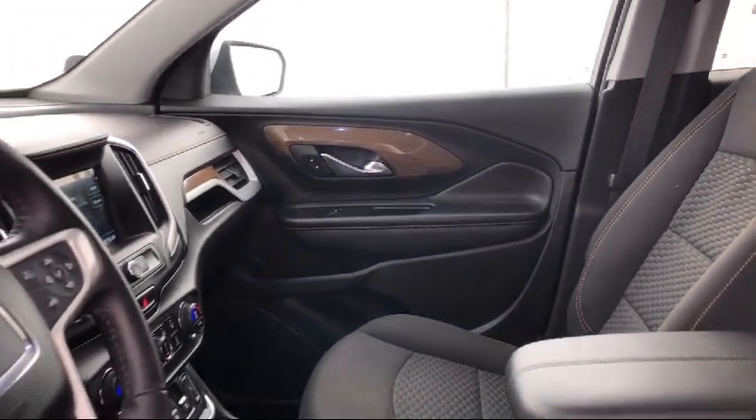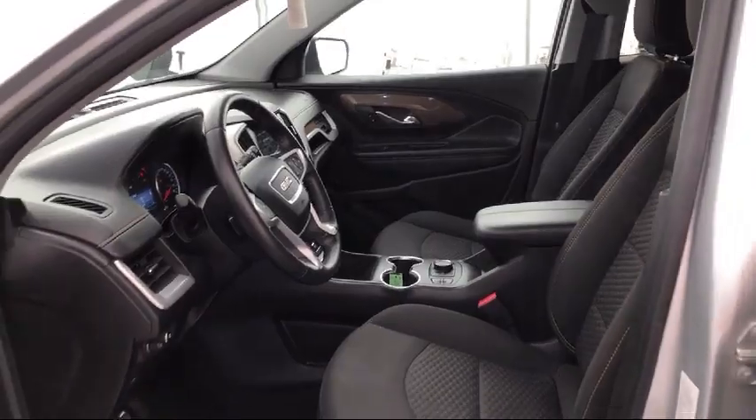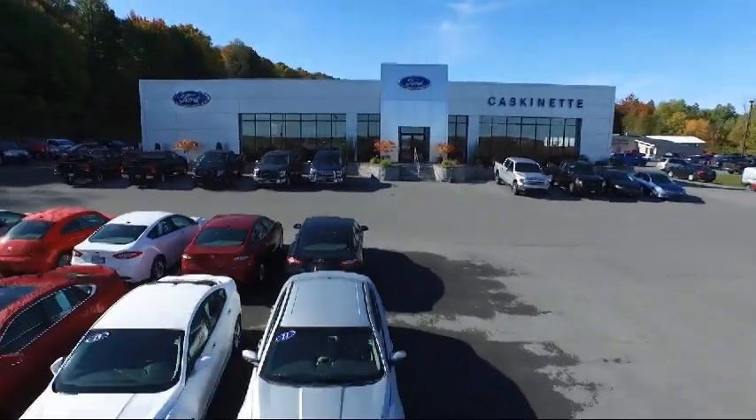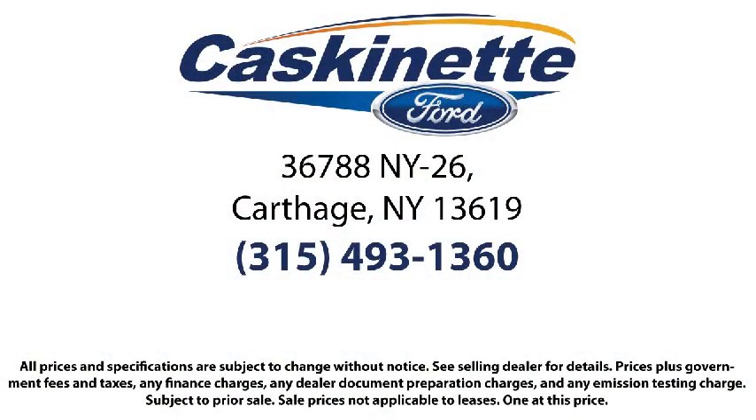For more than 80 years, Cascanet Ford has been an integral part of the Carthage and surrounding communities. We invite everyone to experience the Cascanet Ford difference. Come see us today. We're located at 36788 State Route 26 in Carthage.